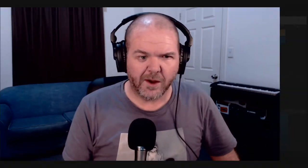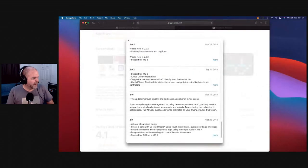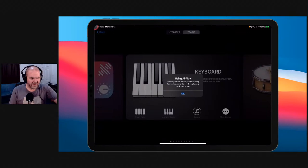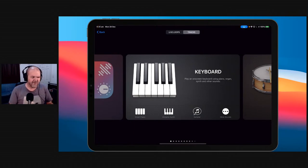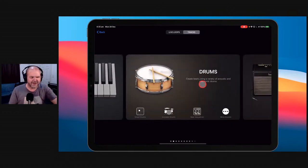Now let's look at what happened in iOS. I'm bringing up GarageBand on iOS — had a bit of a struggle getting things displayed correctly via AirPlay. It's been a long year, folks. Let's come over here to GarageBand for iOS.